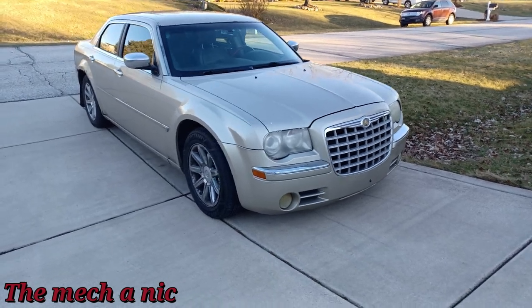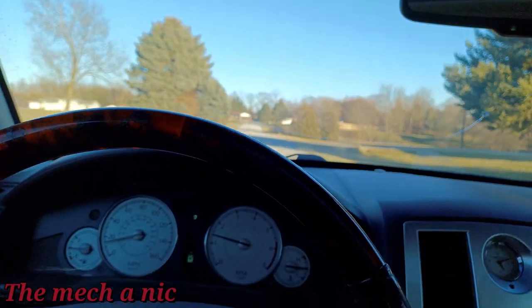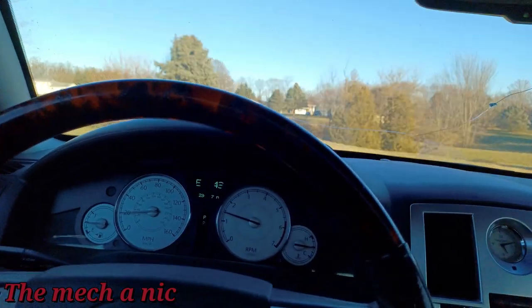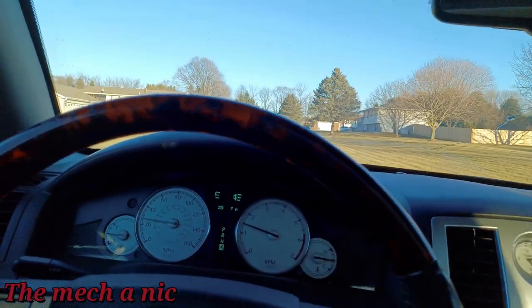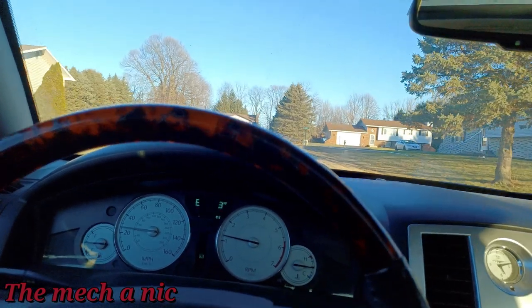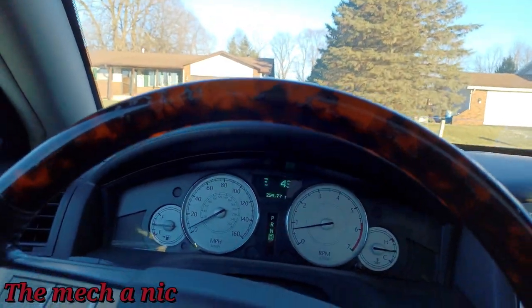I've got this 2006 Chrysler 300 just dropped off for two problems. The first one is the owner said the serpentine belt squeals very loudly on cold startups - once the engine's been running for 20-30 seconds it tends to go away, and as long as everything's hot the noise doesn't come back until a cold start. I tried to start it two or three times and it doesn't make the noise, so I'll have to wait for the next cold start.